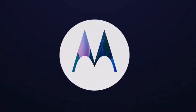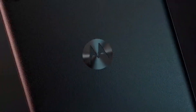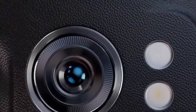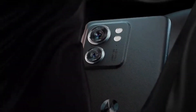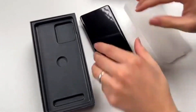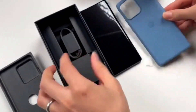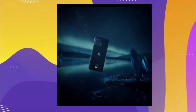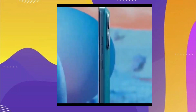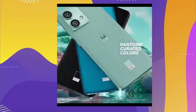Motorola, a trusted name in the world of smartphones, continues to expand its popular Edge 40 series. In a recent announcement, the company introduced a third member of the lineup, the Motorola Edge 40 Neo. Building upon the success of its predecessors, the Edge 40 Neo offers a range of impressive features, from a stunning display to powerful internals and an array of advanced capabilities, showcasing how it adds to Motorola's legacy of innovative smartphones.